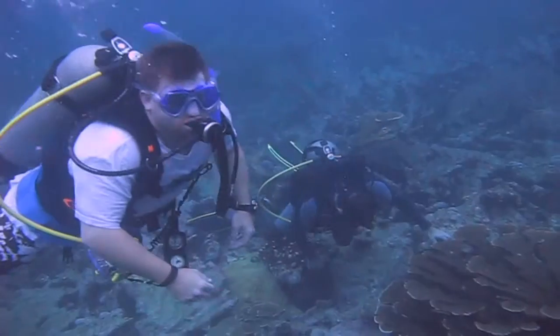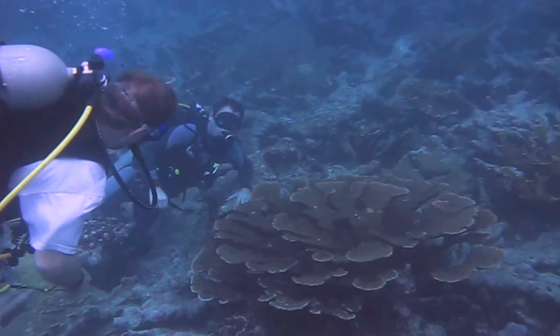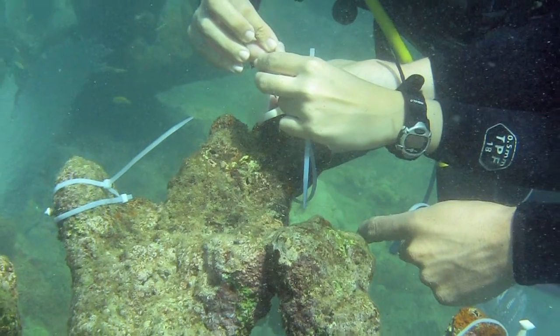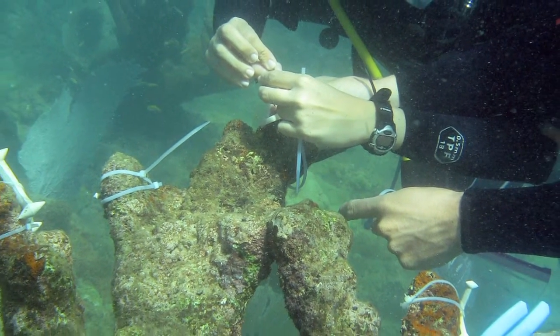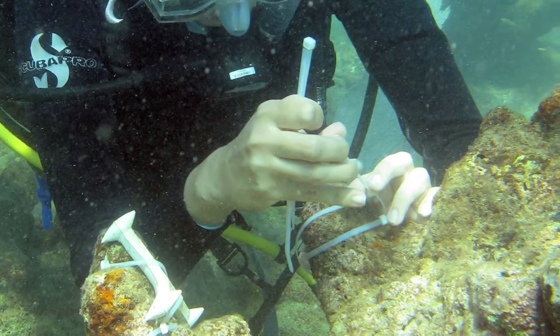Dr. Baums and her colleagues wait patiently until the coral spawn. Then they collect the juvenile corals and rear them in saltwater tanks on land. They put on scuba gear, spend five hours a day on the water, observing the animals, sampling, taking measurements, and generally understanding what it is that they're looking at.